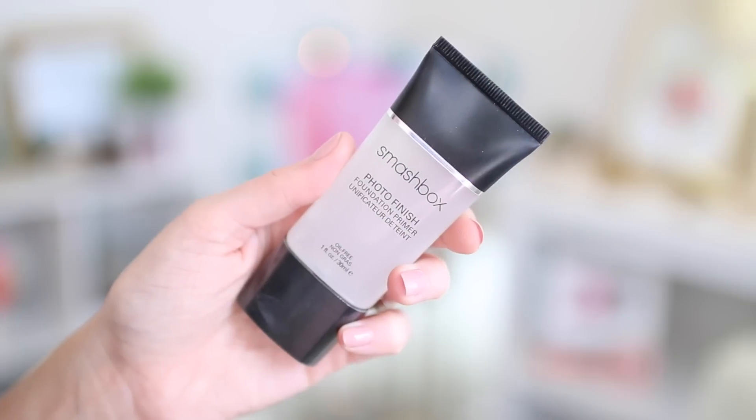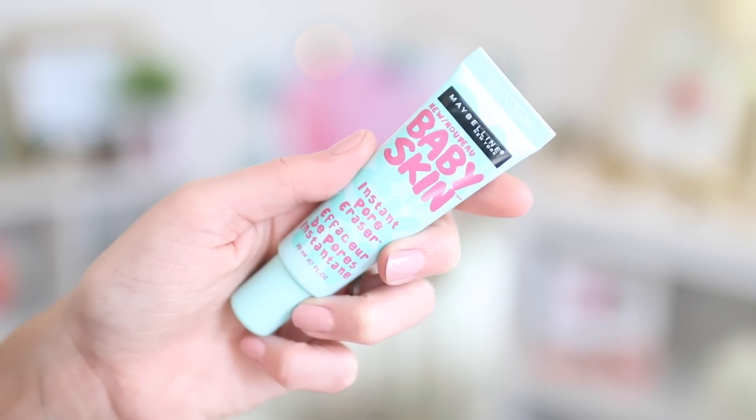First things first is primer. Every good foundation starts with a primer. This one is Smashbox Photo Finish, and on Pinterest I saw that Maybelline Baby Skin is supposed to be a dupe. I got way more than I need for half my face. Right is high end, left is low end. They're both clear.